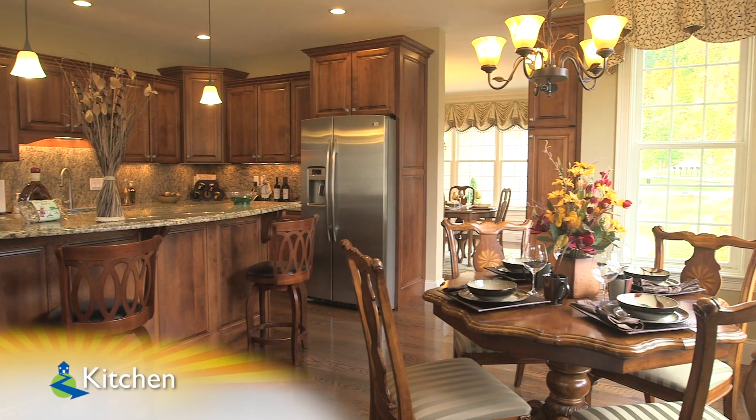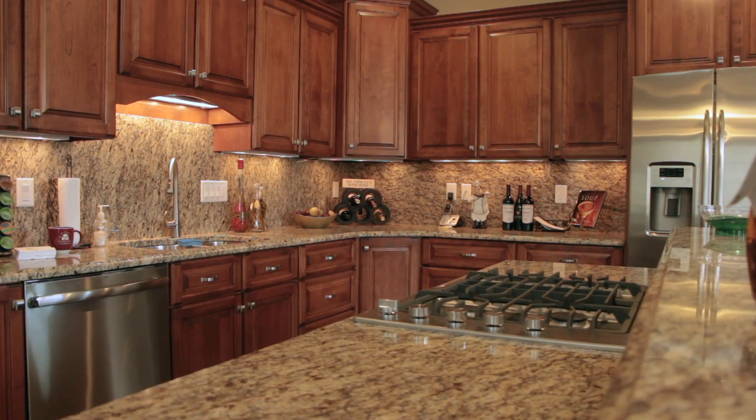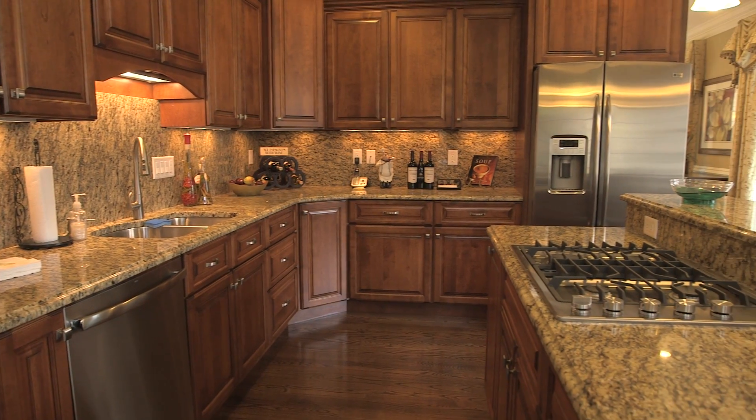Next, the magnificent gourmet kitchen. This eat-in kitchen features a number of upgrades, like the granite backsplash to go along with the granite counters and custom center island with a breakfast bar and a stainless center aisle cooktop.